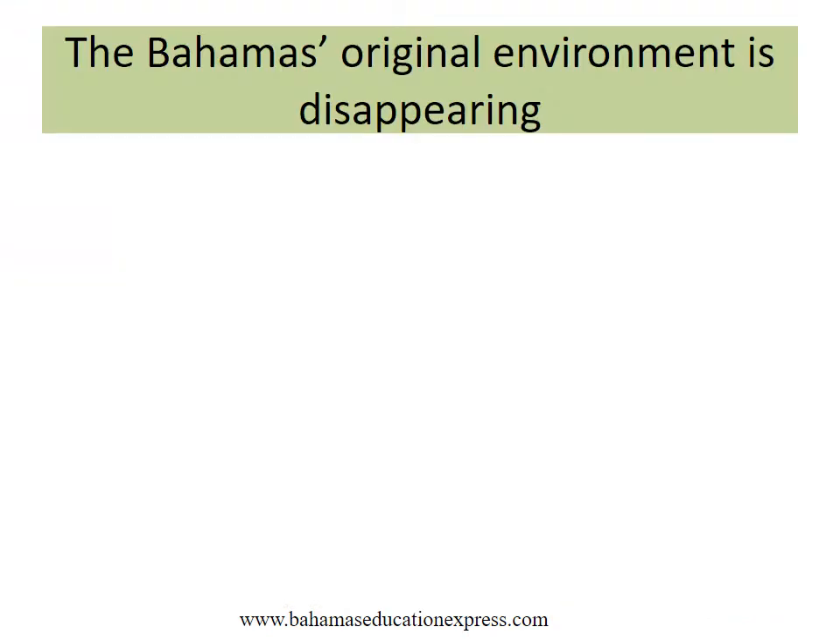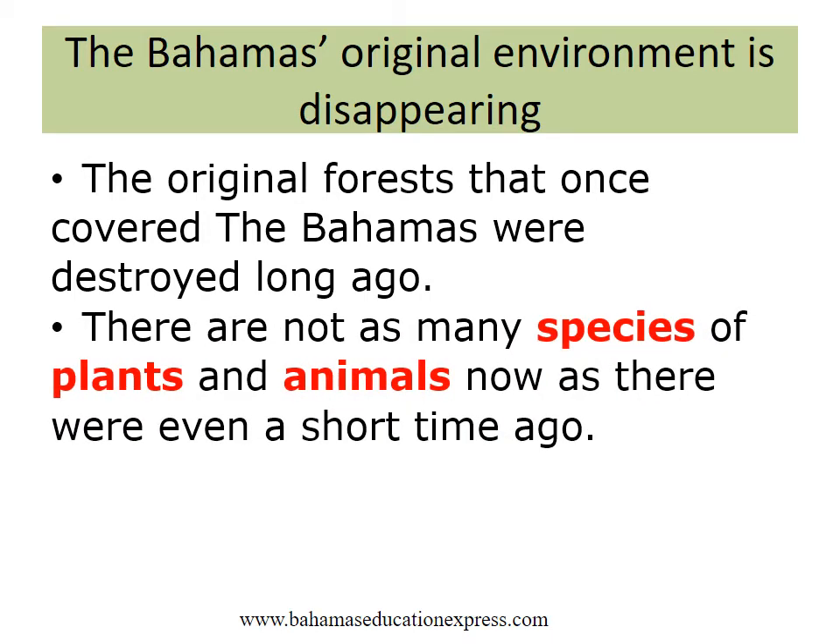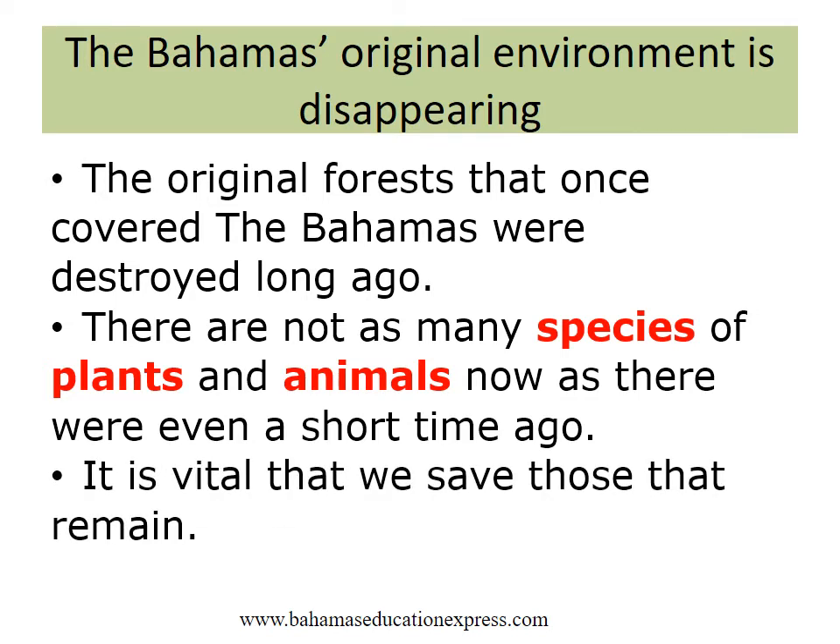The Bahamas' original environment is disappearing. The original forests that once covered the Bahamas were destroyed long ago. There are not as many species of plants and animals now as there were even a short time ago. It is vital that we save those that remain.